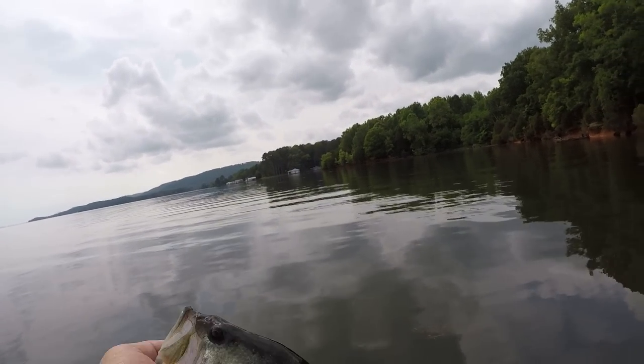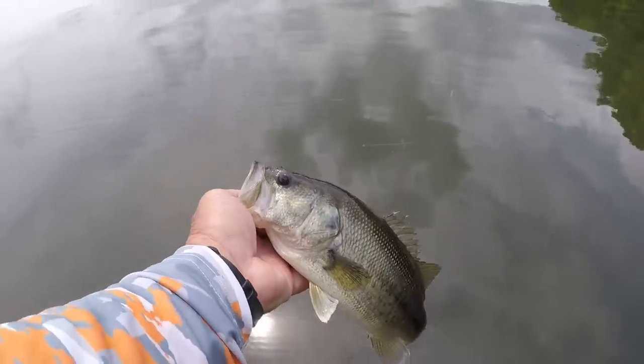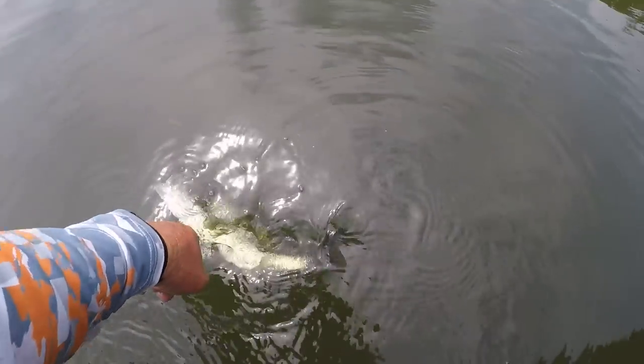Just like I mentioned a while ago, big fish sometimes won't bite, or the better fish just won't come on.